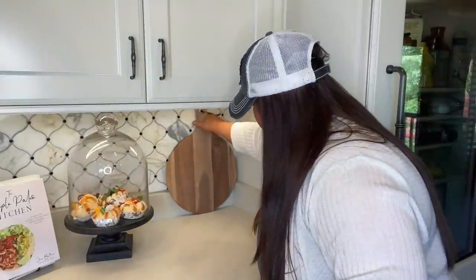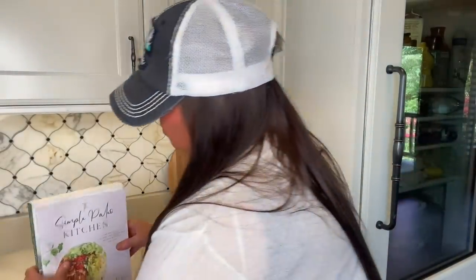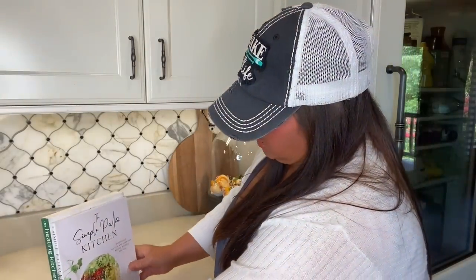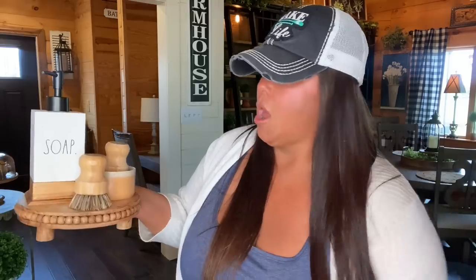Let's talk kitchen decor — items of three, let them be. I have found that in the kitchen, items grouped in threes look really good. For example, to conceal an electrical outlet I lean a cutting board in front of it, then I add a beautiful cloth, and then two new cookbooks — the Healing Kitchen and the Simple Paleo Kitchen. One, two, three — items of three, let them be. By your sink, if you want to group your scrub brushes together, place them on a cute little riser. One, two, three — boom.